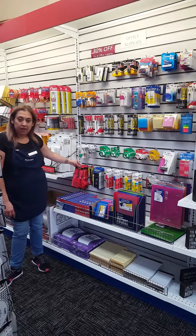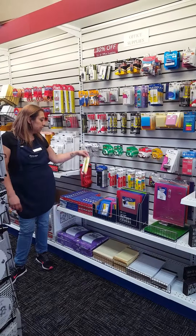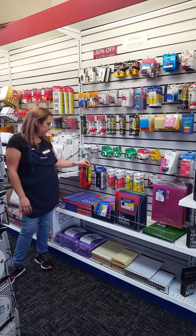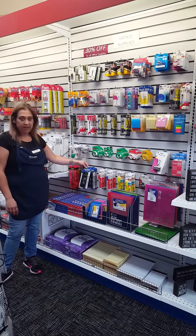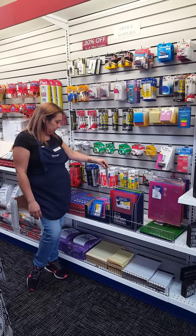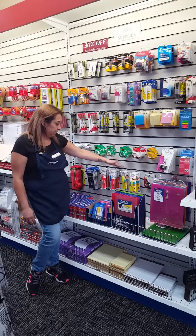We do have scissors, we have the Marks-A-Lot permanent marker — the jumbo — as well as a single one. We also have the pack of three, perfect for projects, for school, or for moving. We also have red sharpies as well as blue sharpies, our highlighters in the jumbo or the thin line.